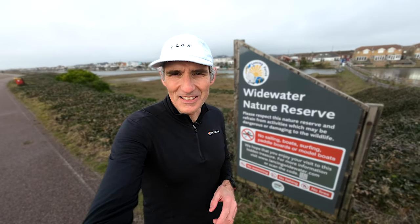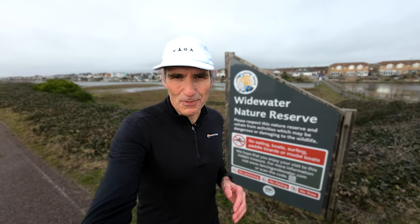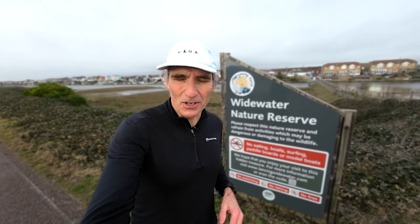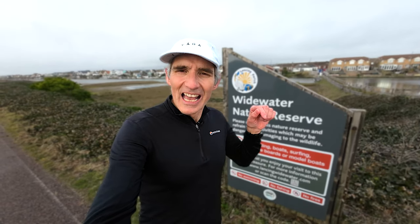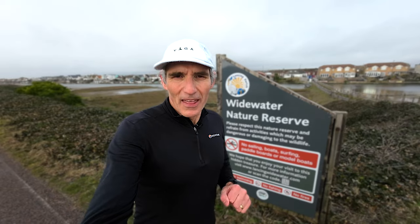If you are enjoying the video, please don't forget to hit the subscribe button. I'm approaching 12,000 subscribers now, so that would be a really good milestone to get to. I'd appreciate it if you could click the like button, click the notifications bell and click subscribe.